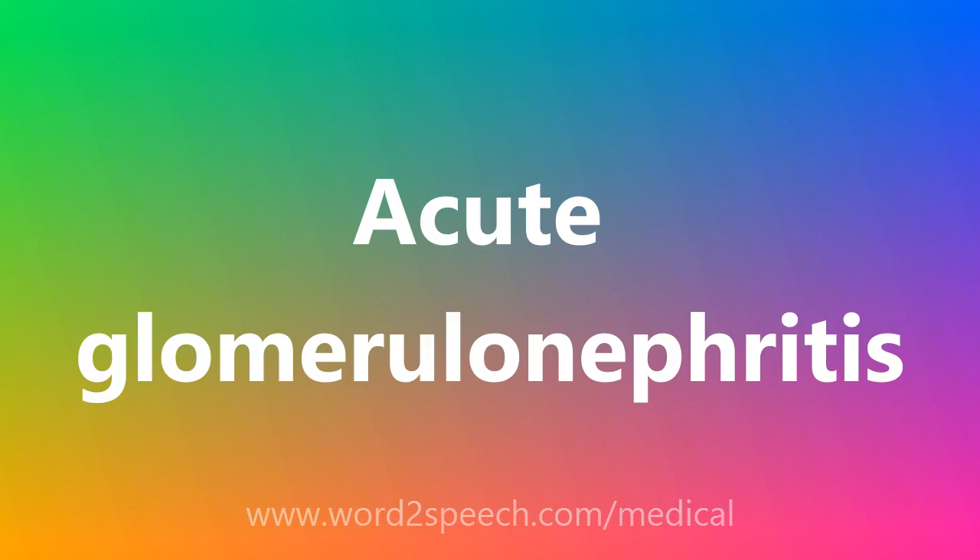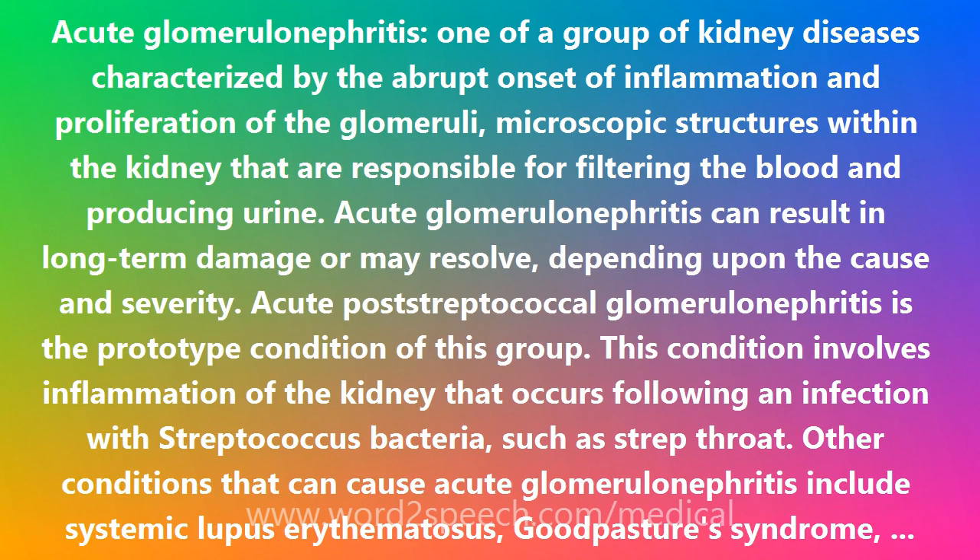Acute Glomerulonephritis is one of a group of kidney diseases characterized by the abrupt onset of inflammation and proliferation of the glomeruli, microscopic structures within the kidney that are responsible for filtering the blood and producing urine. Acute Glomerulonephritis can result in long-term damage or may resolve, depending upon the cause and severity.